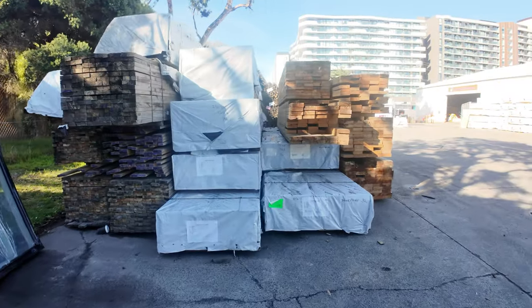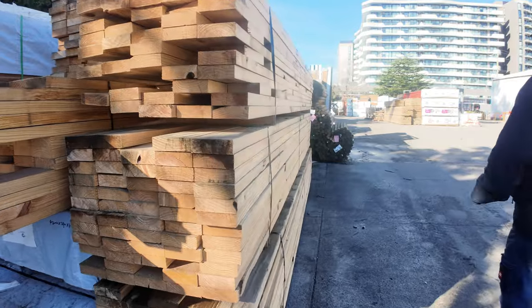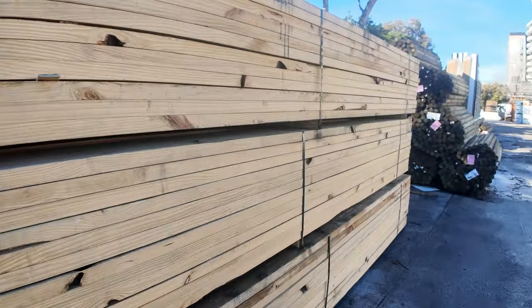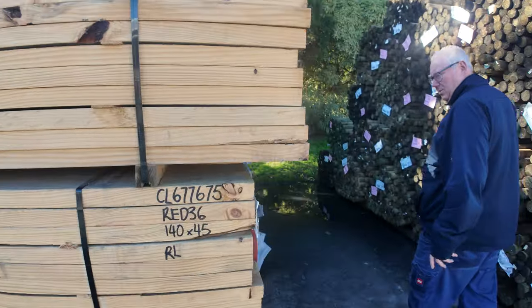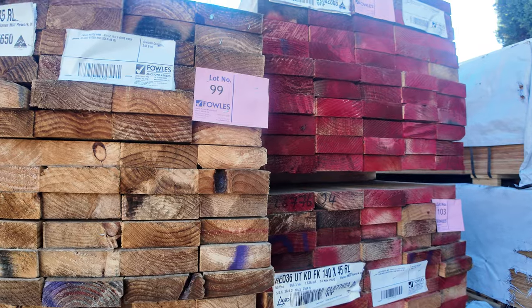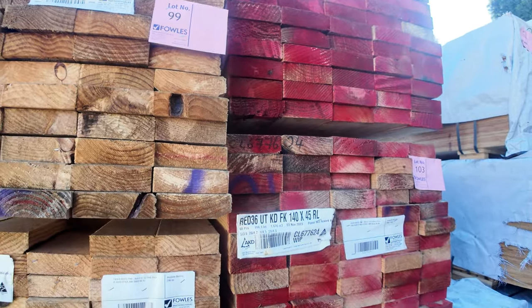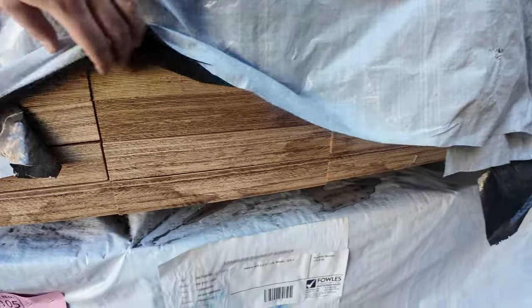Down over here, more packs of pine and some battens in the back. Some LVL beams as well. There's some of what they call red pine which looks pretty decent stuff. Packs of LVLs in various sizes and lengths, and a few packs of pine battens in the back.